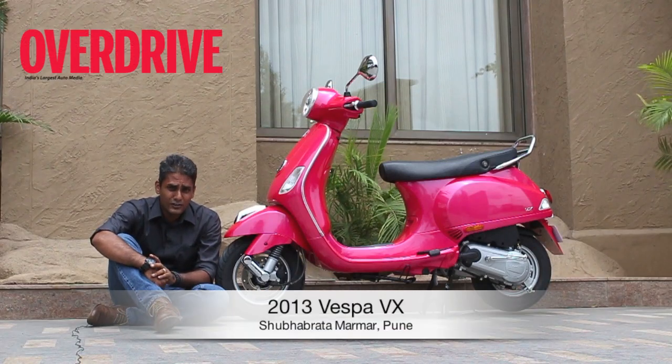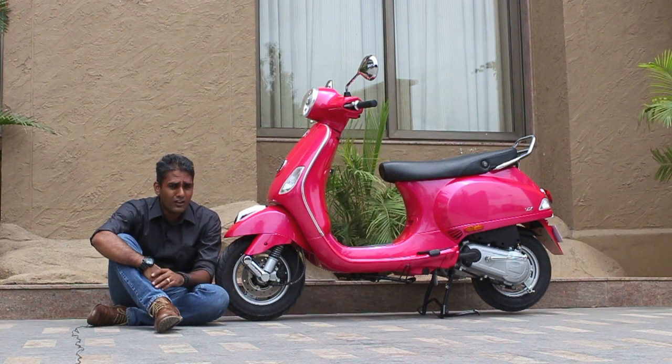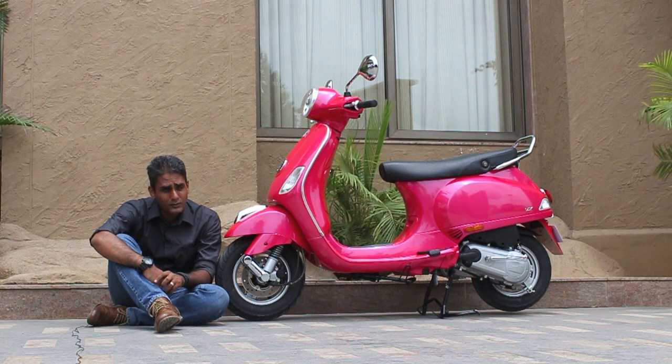Hi, Shumi from Overdrive, and with me today is the new Vespa VX. We've just seen the scooter for the first time. It's not the commercial launch yet, the price is not out yet. The price will be out around the 20th and that's when we'll know when the bookings will open.